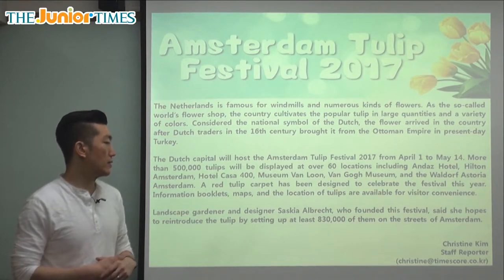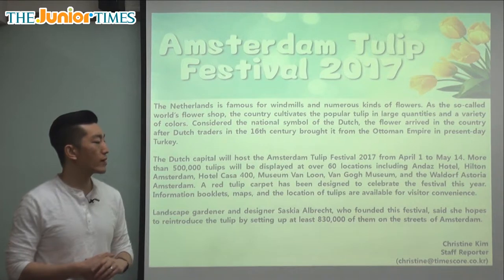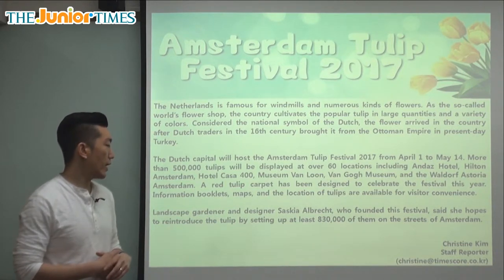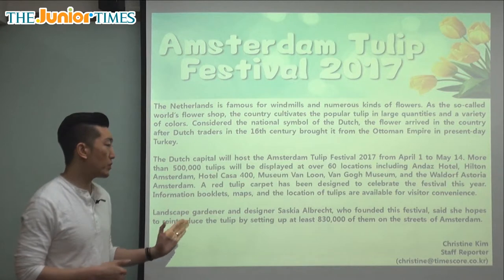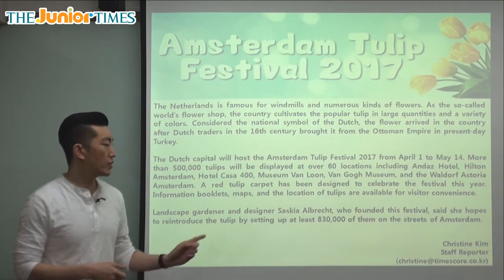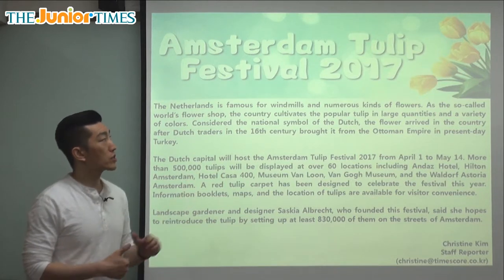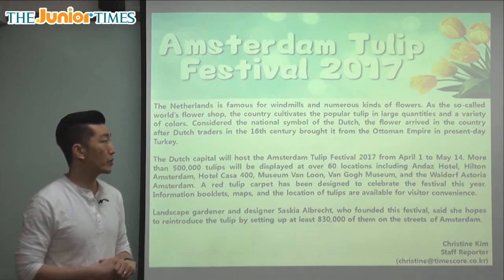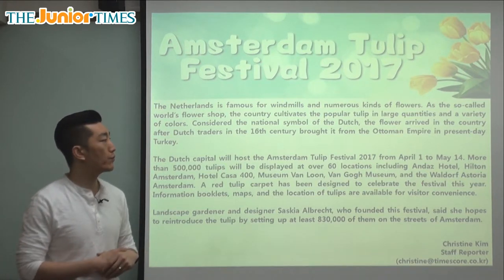Landscape gardener and designer Saskia Albrecht, who founded this festival, said she hopes to reintroduce the tulip by setting up at least 830,000 of them on the streets of Amsterdam. She is the person who started the festival. Reintroduce means to introduce again — to let the people of the Netherlands become more familiar with the tulip. She wants to set up close to a million flowers all over the streets of Amsterdam, inviting everyone to come and see how beautiful the tulips are.